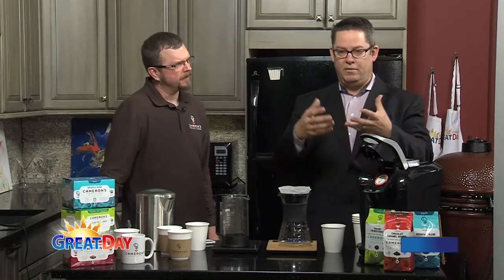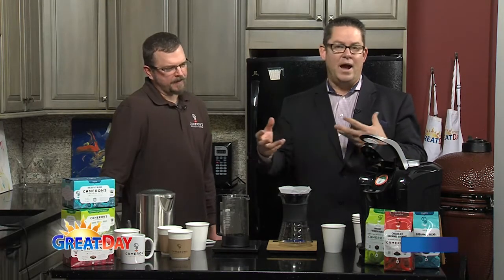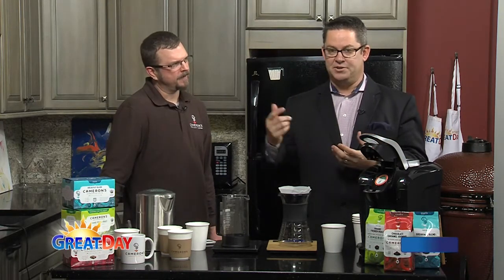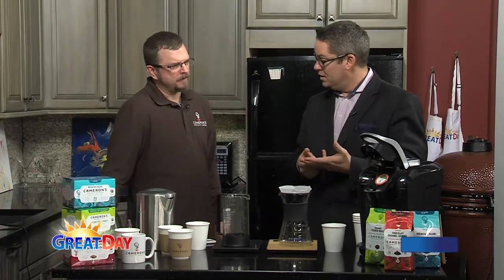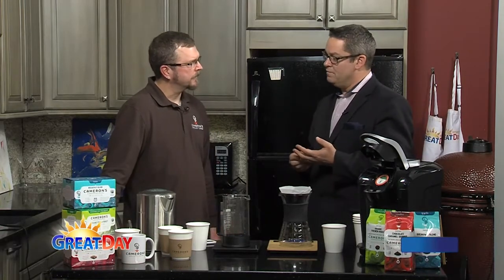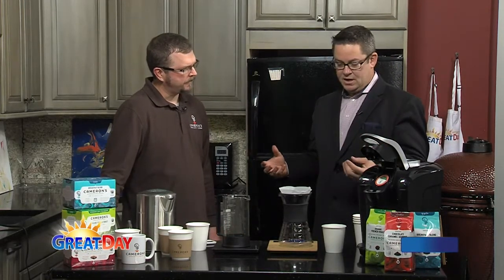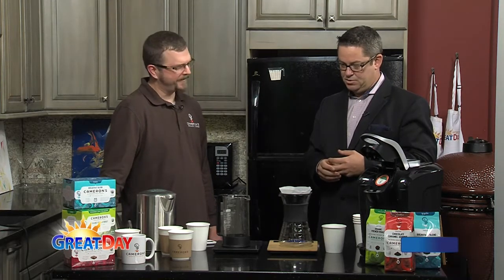We've had sommeliers on this show who are wine experts and wine tasters. Well, Patrick is the equivalent of that in coffee, and there are only 321 in the country. So there aren't very many of you — an expert on taste — and I'll just let you walk us through this.